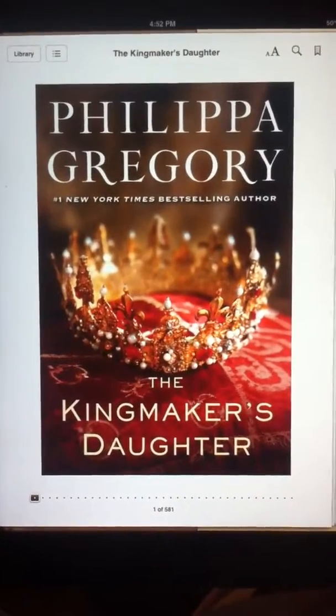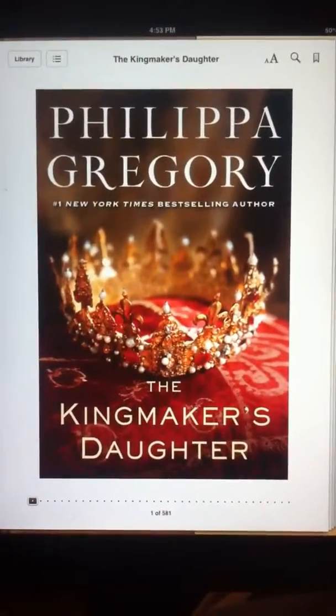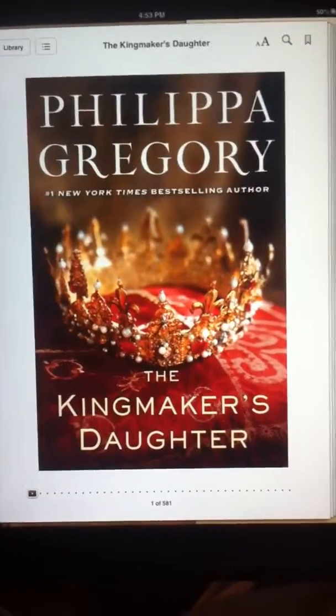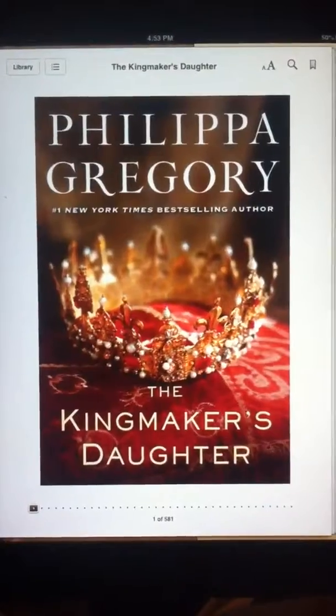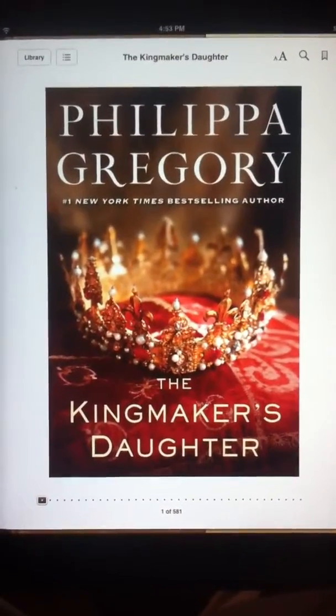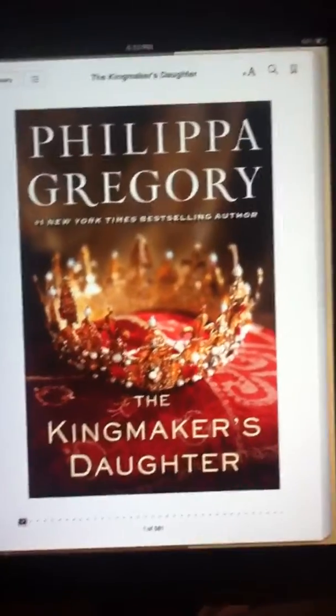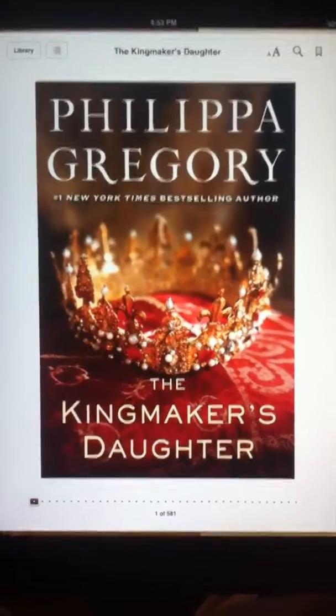At which point the Earl of Warwick is also killed. Anne is then forced to live pretty much as an orphan. But the story picks up a lot from there, showing how Anne goes from being an orphan to ultimately becoming Queen of England alongside Richard III.